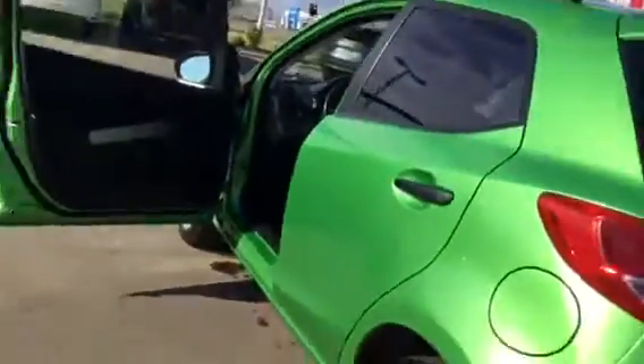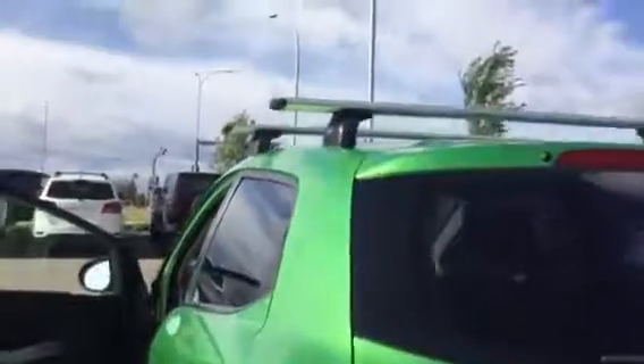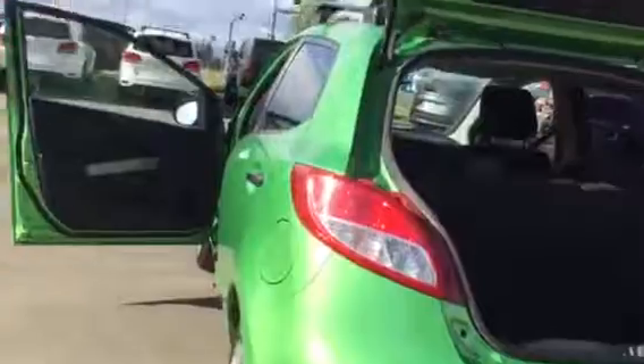To the back, tinted windows give you extra privacy, and also the same premium cloth seat at the back as well. Roof rack to give you the extra storage space for the snowboard, skiing, and any kind of equipment that you might have. Lots of space in the trunk as well — if you do need extra, you can always pop the seat down for it.